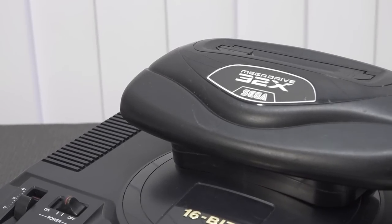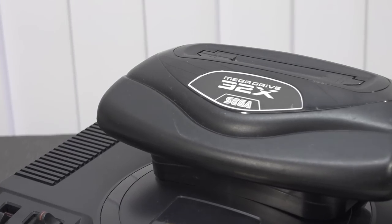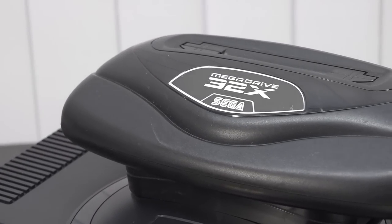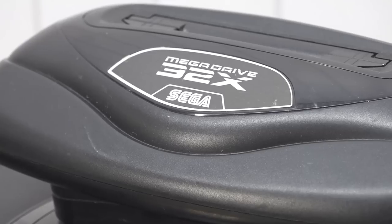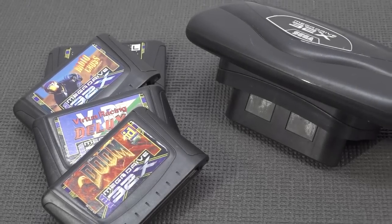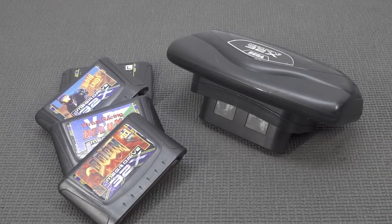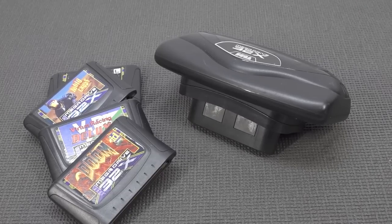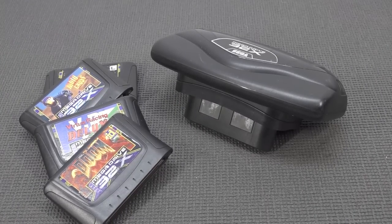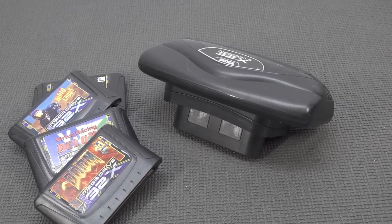Hey guys, welcome back to the channel. In this video we are going to take a close look at the Sega 32x. This is absolutely one of those cases that Sega does but Nintendo don't. I recently purchased one and wanted to have it for the collection, but is it actually good having it in the collection? I can still remember the Angry Video Game Nerd video where he basically had a bow and arrow and shot at this thing. I can understand why a lot of people maybe hate this 32x add-on — it was so flawed in many ways.